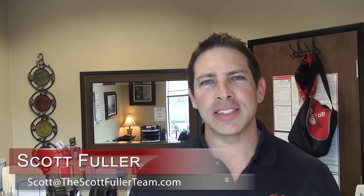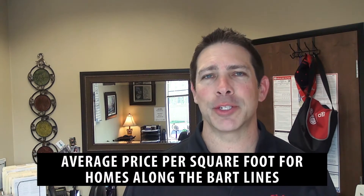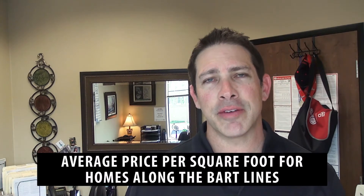Hi everybody, Scott Fuller here with another edition of the East Bay Real Estate Market Minute, the fastest 60 seconds in real estate. Today we're going to be talking about the price per square foot — the cost for a home price per square foot along the BART lines in the San Francisco Bay Area. This is pretty interesting stuff.